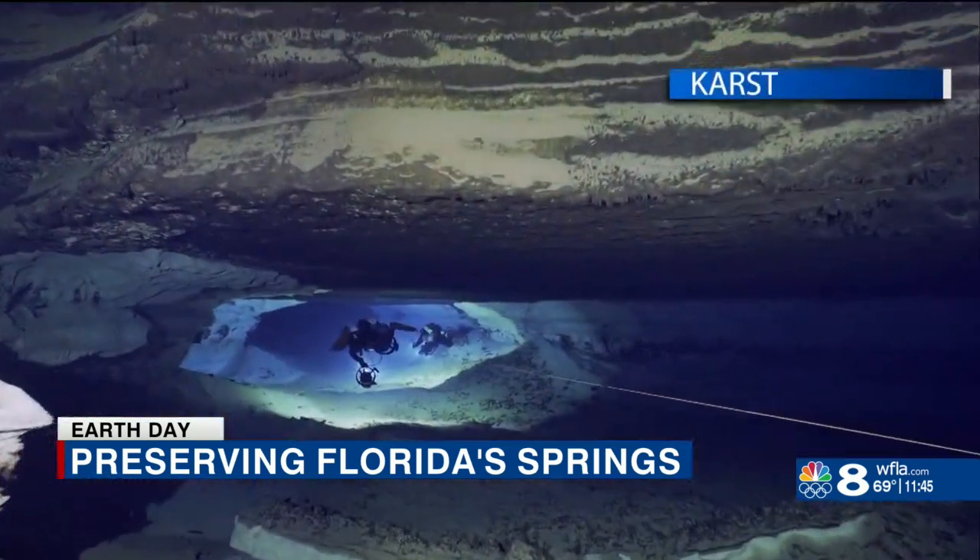Everything that falls on the ground and goes into the ground ends up in the aquifer and ends up becoming part of our drinking water. The aquifer makes up 90% of our drinking water. Brett Hemphill, the director of KUR, is worried.